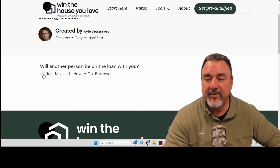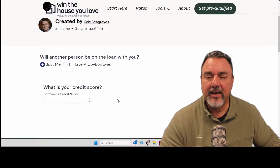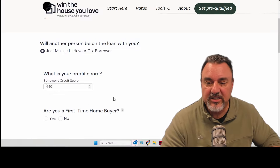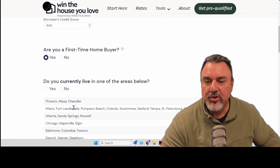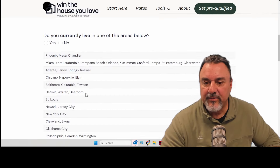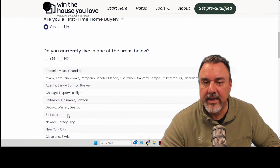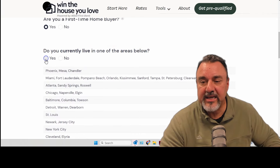Let's walk through a simple example. Let's say I'm applying for a loan. I've been working really hard on my credit and my score is now 640. Are you a first-time homebuyer? Yes. Do you live in any of the areas below? In this case I'm looking at a house in Elgin, Illinois, so I'm going to say yes.